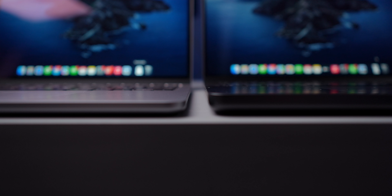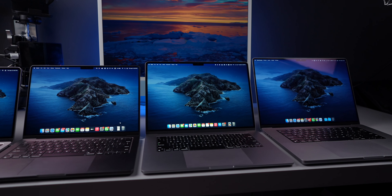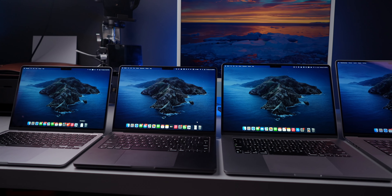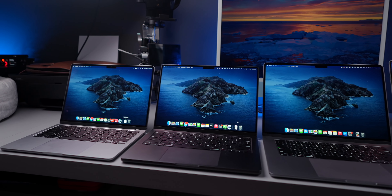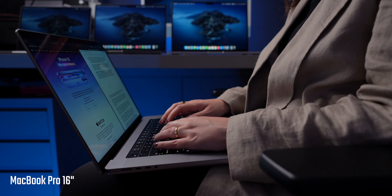Before I start, I want to rule out two specific and kind of obvious cases. In case you really need the portability and your computer needs to be light and fit in any bag, of course the 13-inch MacBook Air is your option. On the other hand, if you need a powerful computer, don't care if it's a bit heavy and chunky, and a big screen is a must for your work, don't even continue watching this video — go ahead and buy the 16-inch MacBook Pro.